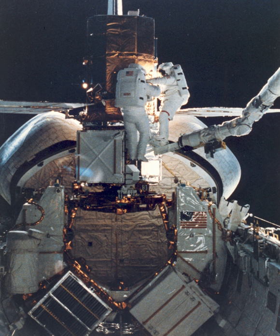STS-41C launched successfully at 8:58 AM EST on April 6, 1984. The mission marked the first direct ascent trajectory for the Space Shuttle. Challenger reached its 288 nautical mile high orbit using its Orbiter Maneuvering System engines only once, to circularize its orbit. During the ascent phase, the main computer in mission control failed, as did the backup computer, and for about an hour the controllers had no data on the orbiter.